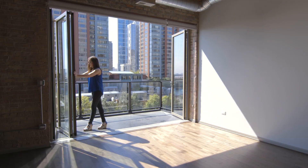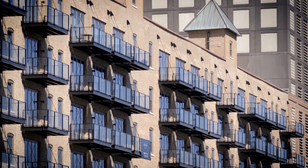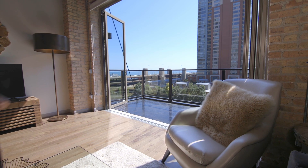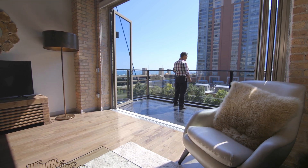I would say that NanoWall has absolutely contributed to the success of this building. Renters see that they have this amazing view, this amazing indoor-outdoor living space, and it really sells itself. NanoWall has completely exceeded all of our expectations.